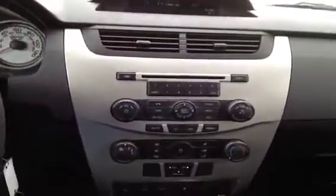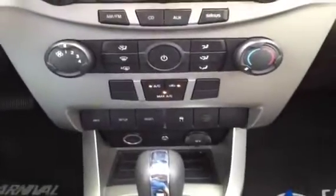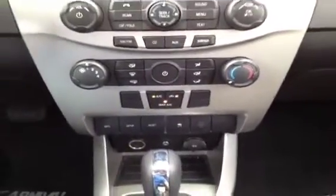We've got front and side curtain airbags, AM/FM stereo with CD player — it's also got MP3 and satellite technology built right in, and it's even got a fully integrated auxiliary jack as well as some additional auxiliary power outlets so you can plug in any other audio device you'd like.